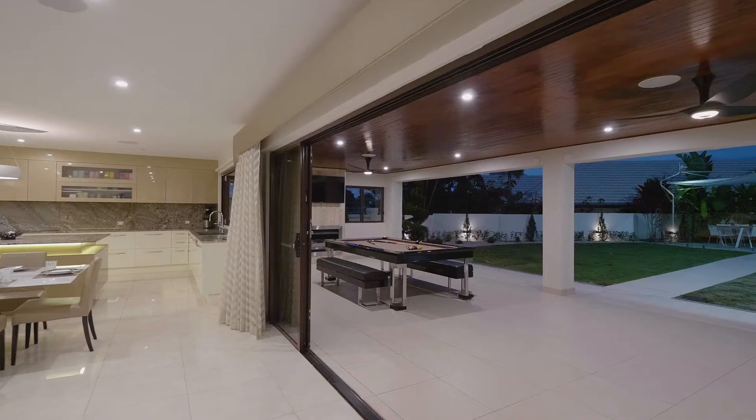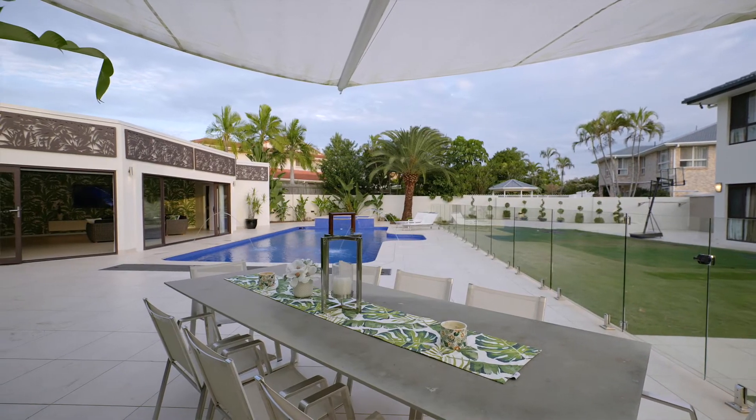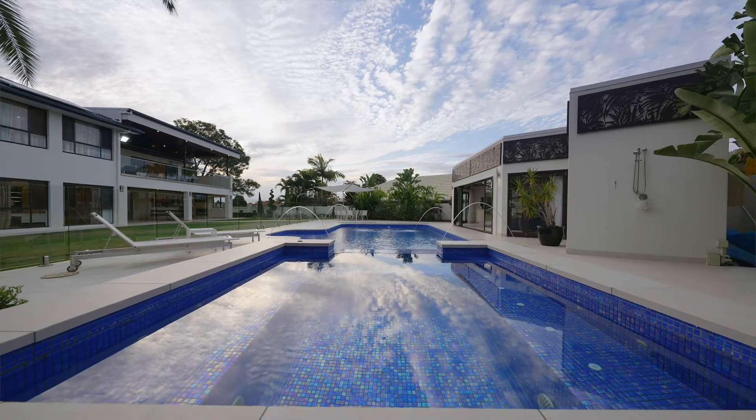The living space flows through to the outdoor entertainment area, which overlooks a heated pool, spa, and a pool house.